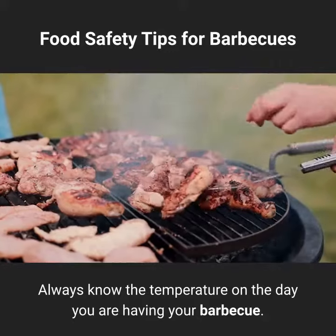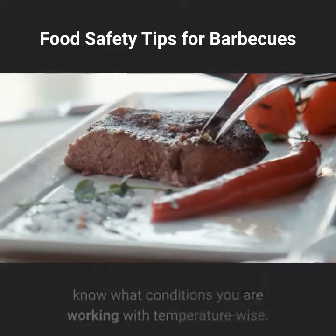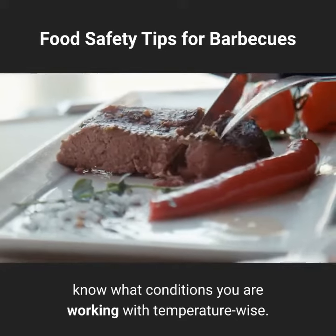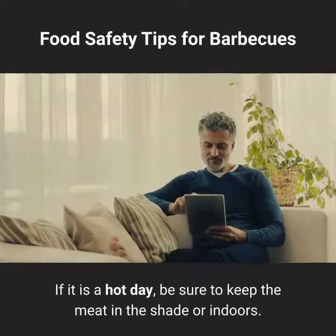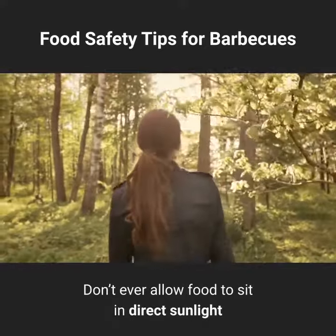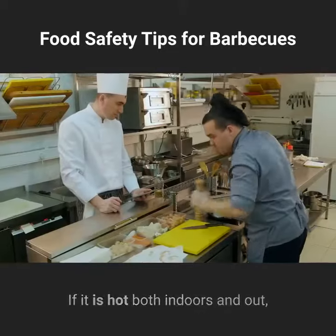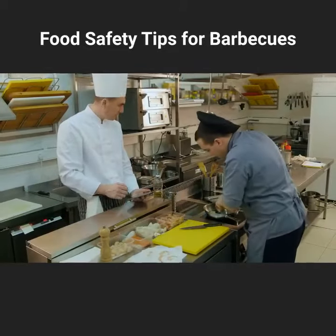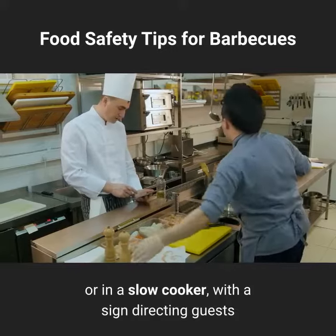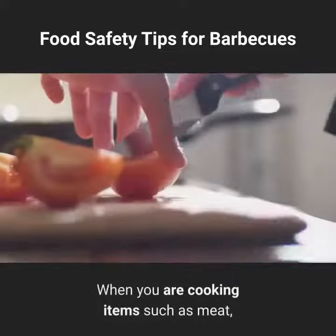Always know the temperature on the day you are having your barbecue, whether your meat is being brought back into the house or sitting outside. If it is a hot day, be sure to keep the meat in the shade or indoors. Don't ever allow food to sit in direct sunlight, as it can spoil very quickly.